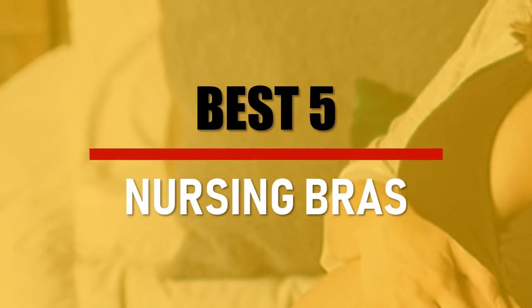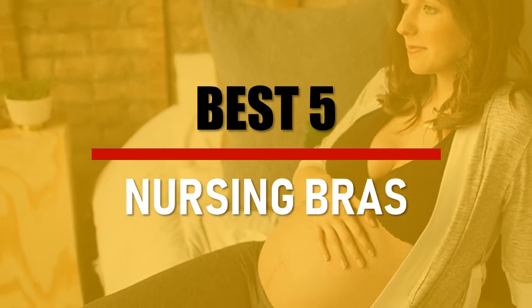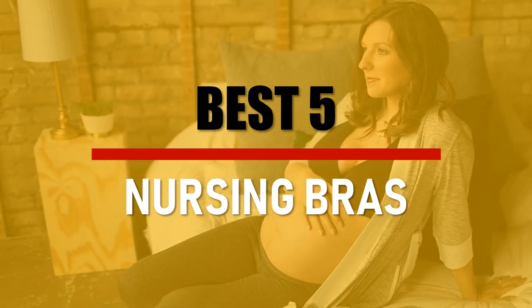In this video we are going to check out the best 5 nursing bras. Let's see the features to find the best ones.